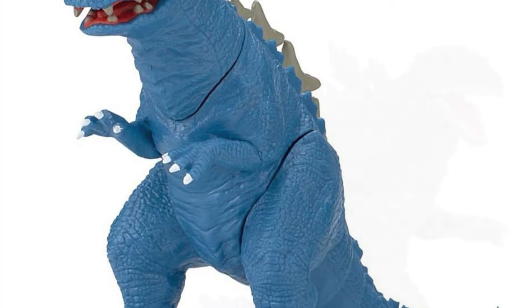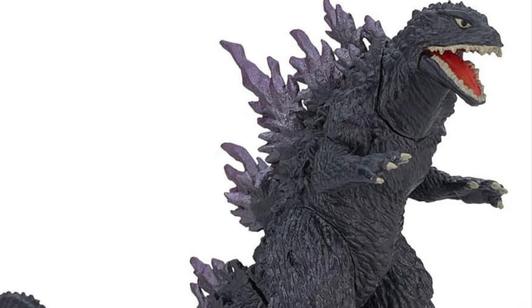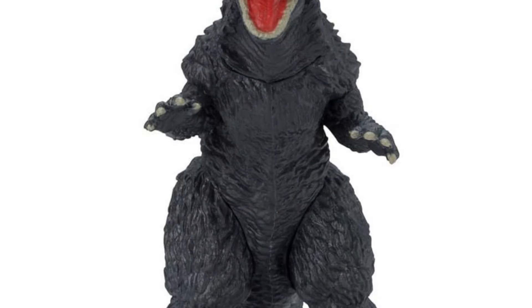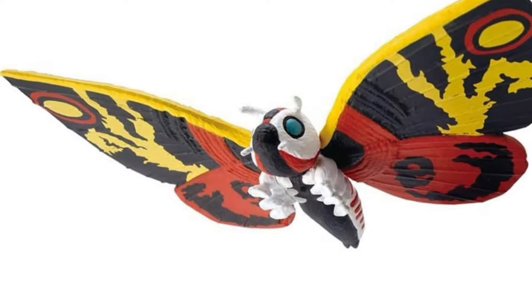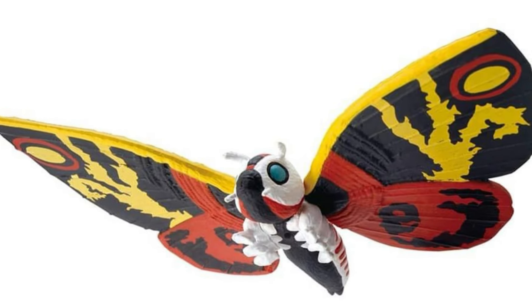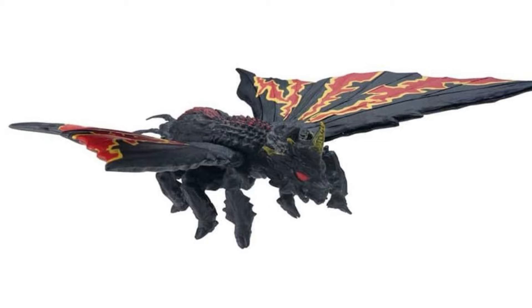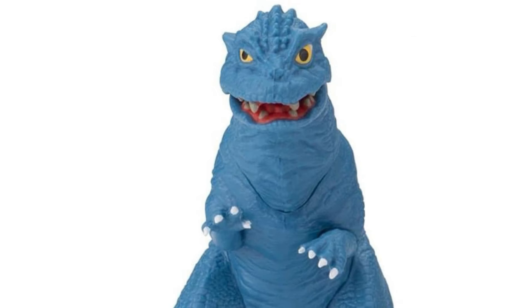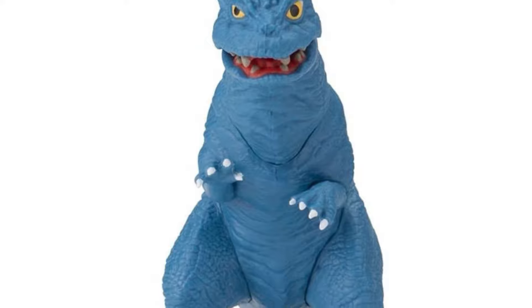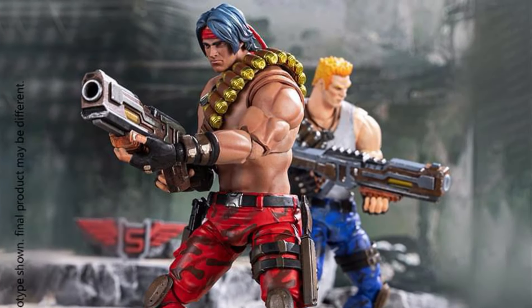The Godzilla 2000 in the Gashapon HG series doesn't look that great here either, though the proportions do feel a little better. Also in the lineup is a Mothra and a Battra — an interesting set. I think that Baby Godzilla is going to be highly popular, so if you're looking to get it, try to pick it up as soon as you possibly can.